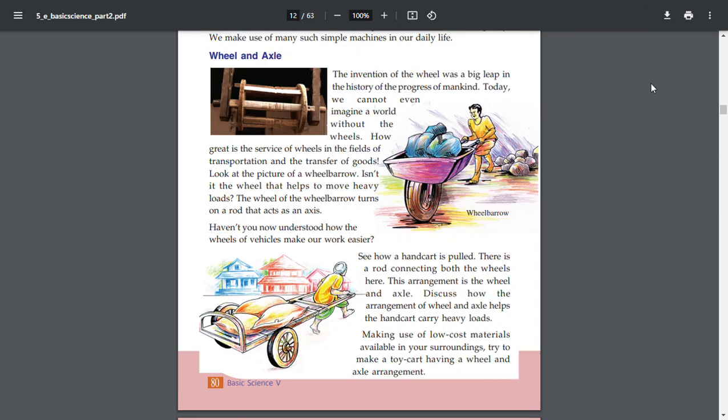Hello. I am going to take a look at the 6th chapter. What is the name of the 6th chapter? A Little Effort, Lot of Work.